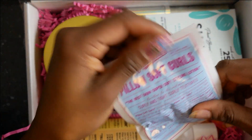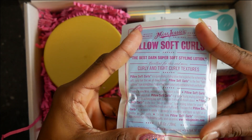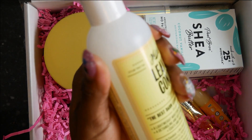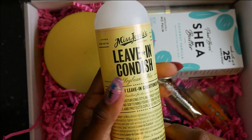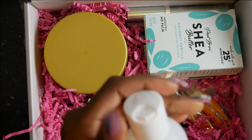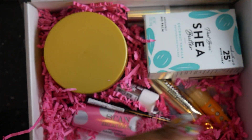Right here we got some Pillow Soft Curls styling cream or lotion from Miss Jackie. And this is Miss Jackie's leave-in conditioner - this is the best darn leave-in conditioner ever, you guys. Let me know if you've ever tried it. I had to do a smell test and it smells very bomb, really really good.